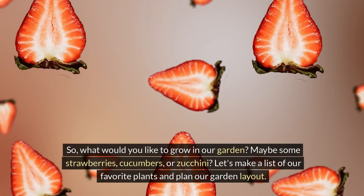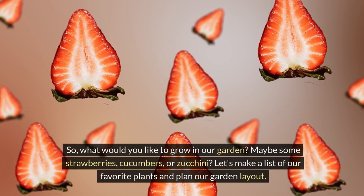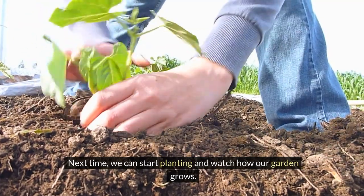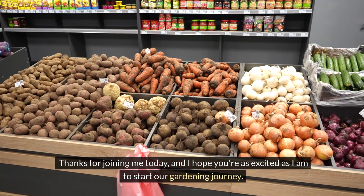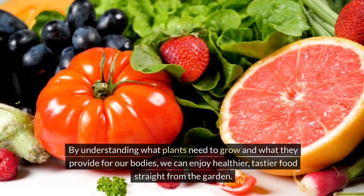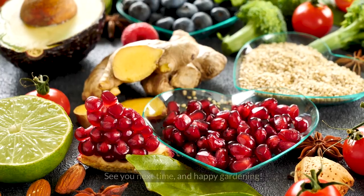So, what would you like to grow in our garden? Maybe some strawberries, cucumbers, or zucchini? Let's make a list of our favorite plants and plan our garden layout. Next time, we can start planting and watch how our garden grows. Remember, every seed planted is a step towards a healthier life. Thanks for joining me today, and I hope you're as excited as I am to start our gardening journey. By understanding what plants need to grow and what they provide for our bodies, we can enjoy healthier, tastier food straight from the garden. See you next time, and happy gardening!